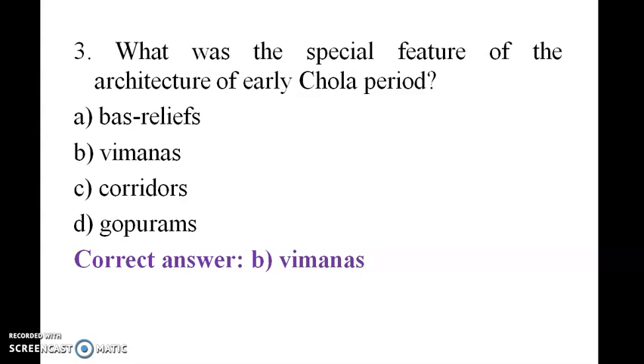What were the special features of the architecture of the Later Chola period? Vimanas.